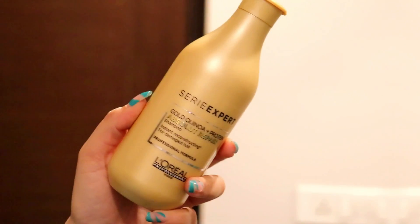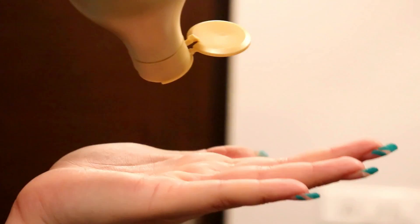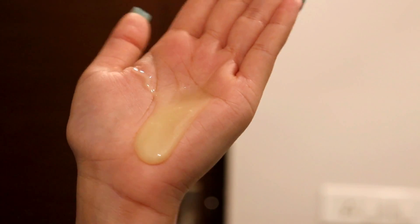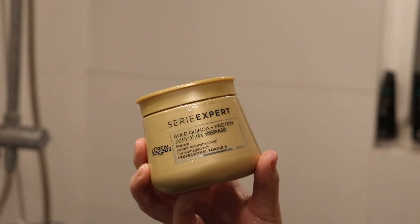I'll put all these products in the description box, so make sure to check them out. Let's go to the bathroom and try these out. First we'll do the shampoo — you don't apply it directly to your scalp; just mix it in water first. The texture was like caramel sauce, the fragrance was amazing, and it cleans your scalp really well while also making your hair soft and smooth.